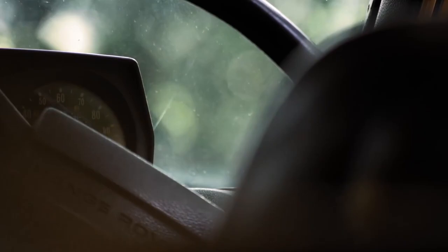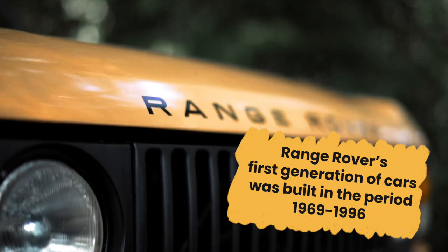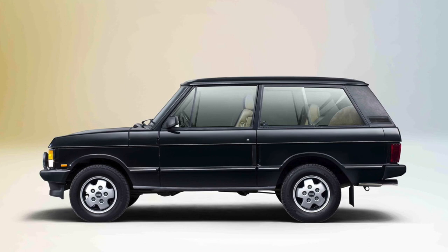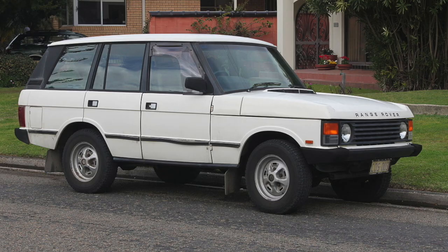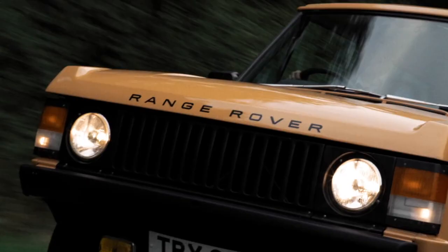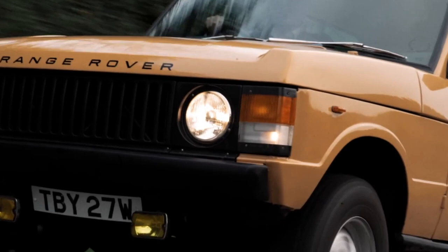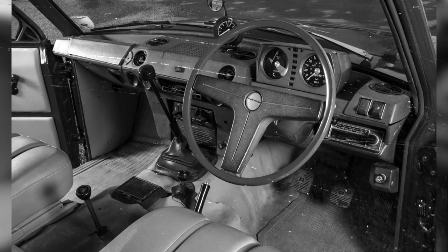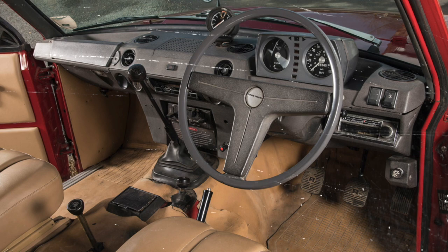Range Rover's first generation of cars was built in the period 1969 to 1996. This was only a two-door car up until 1981, when a four-door version was released. The first-generation Range Rover wasn't built as a luxury vehicle. It was more comfortable than current Land Rovers, but compared to other competition, it was fairly primitive in terms of interior comfort. For instance, vinyl seats as well as plastic interiors were the norm,